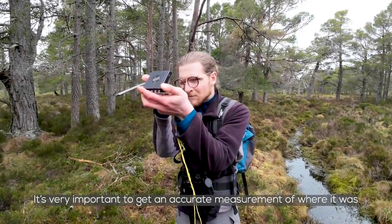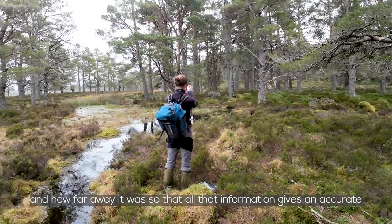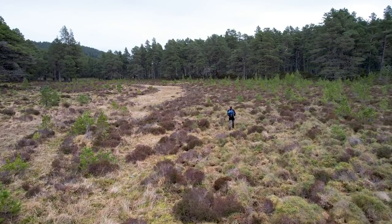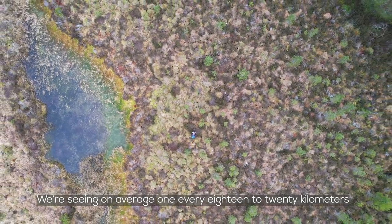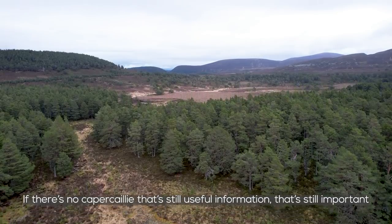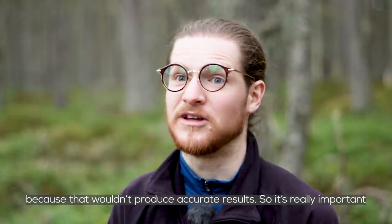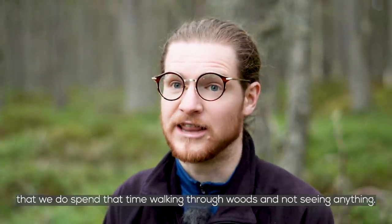It's very important to get an accurate measurement of where it was and how far away it was, so that all that information gives an accurate estimate of the population. But it's a thrill to see one for sure. We're seeing on average one every 18 to 20 kilometres that we've walked through the woods so far. If there's no Capercaillie, that's still useful information — that's still important information. We're not going to places where we know there's Capercaillie, because that wouldn't produce accurate results. So it's really important that we do spend that time walking through the woods and not seeing anything as well.